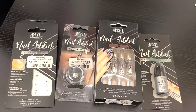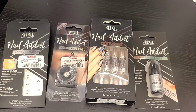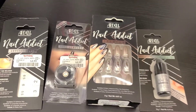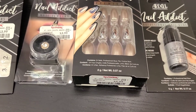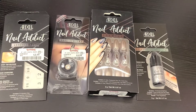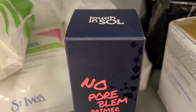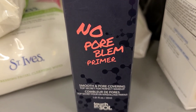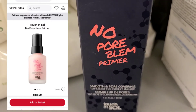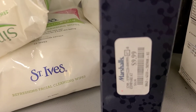They also have the Ardell Nail Addict collection this week — the packaging looks so beautiful. They have nail jewelry for only $3.99, nail glue for $3.99, and nails for $5.99. Also, the No Pore Blam Primer is back — we've seen this before at TJ Maxx but I was so excited to see it back because it's one of the best primers, going for only $9.99.